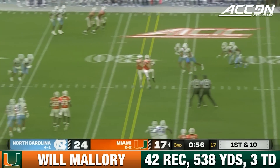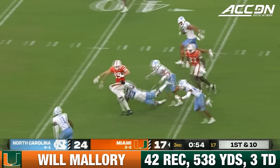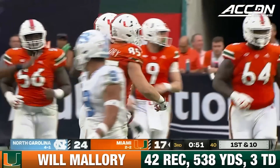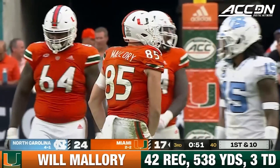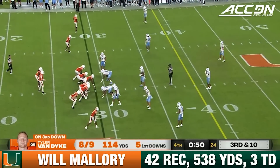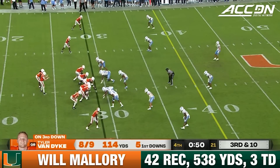Van Dyke has the hot hand, receiver comes free — it's Mallory, the tight end. Pass to 40, 23 more yards for Van Dyke through the air, and he's found Will Mallory a handful of times today. Look at those numbers on third down for Van Dyke: eight of nine, five first downs.